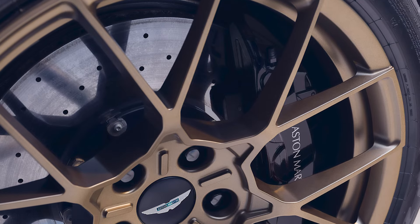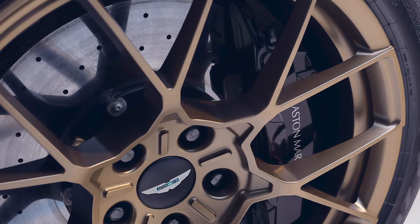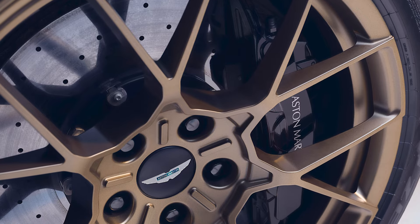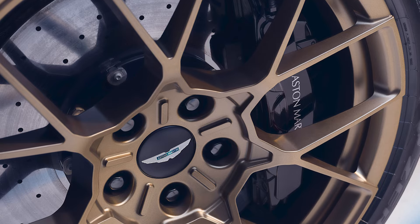Stopping performance is as important as going fast. The braking system has carbon ceramic discs as standard. They're not only heat-resistant, but also saved 27kg compared to the steel ones.